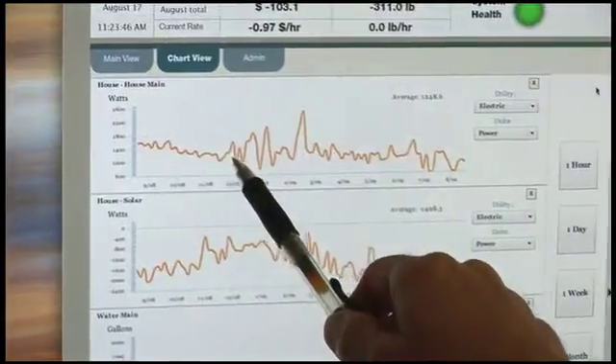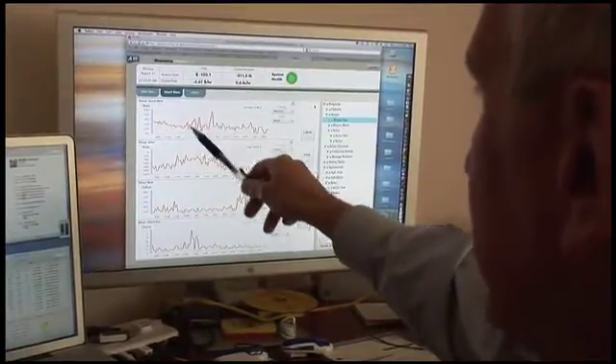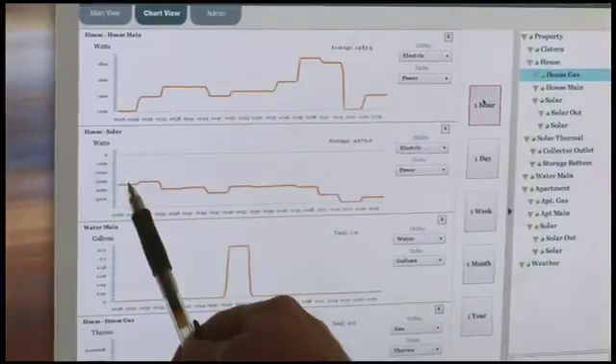We drive our cars by having a dashboard. Our biggest energy user is actually our home, and there's no dashboard for the house at all. So on my dashboard, I can see basically minute by minute — a snapshot of the last hour, the last week, the last month, or the last year.